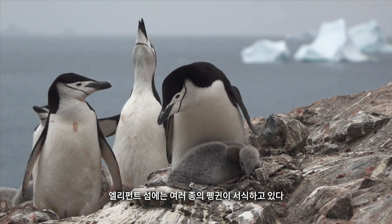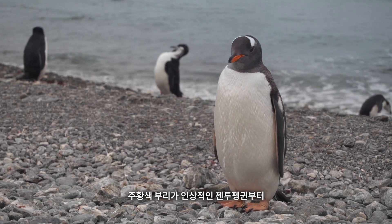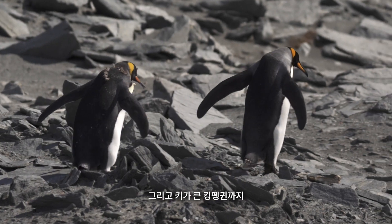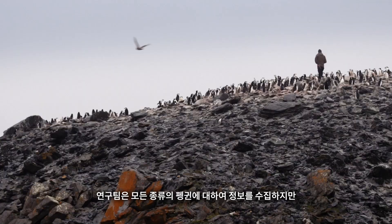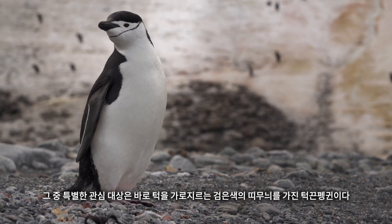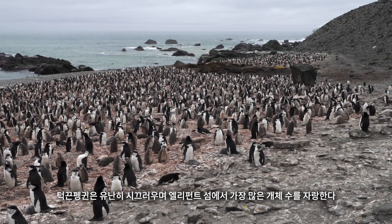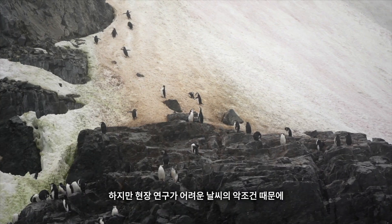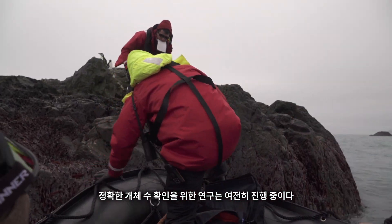There are multiple penguin species on Elephant Island, such as the gentoo with their distinctive orange beak, the flamboyant macaroni penguin, and even towering king penguins carefully shuffling across the island. The researchers record all penguins, but are mainly interested in chinstraps, so called for the narrow black band on the underside of their heads. The chinstraps are the noisiest and most numerous penguin on the island.